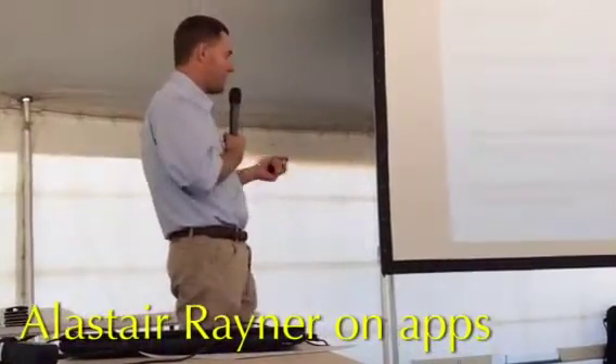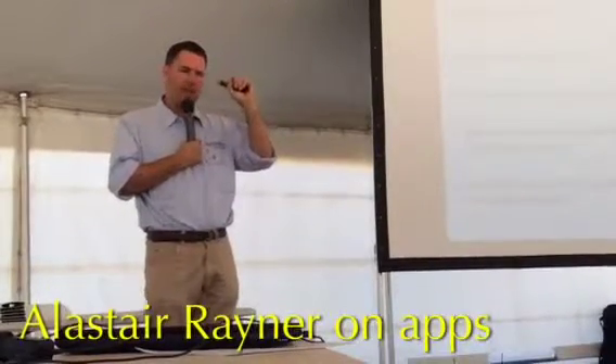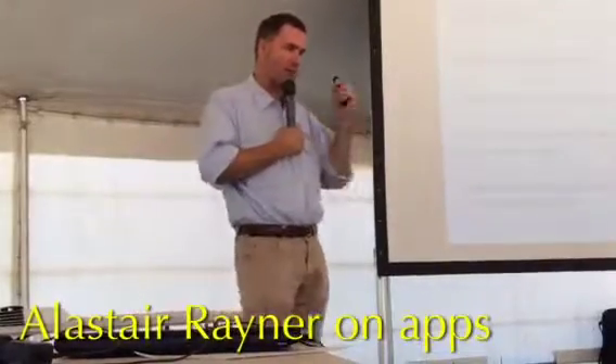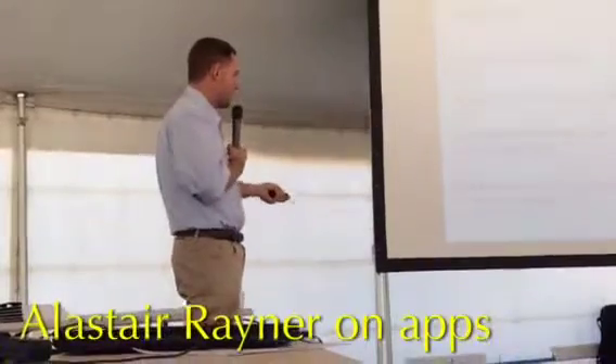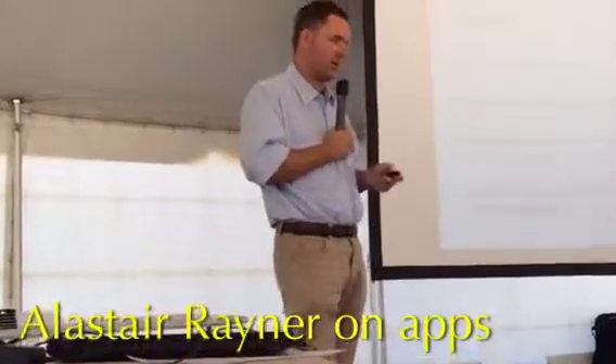Apps are continually being updated, so don't use an app that's out of date. When you get notifications to update, you should do so because they change the way they operate. Whether you run sheep, cattle, cropping, or any other agricultural business, you're really in the business of making good decisions in a timely way — and that's what technology is here to help with.